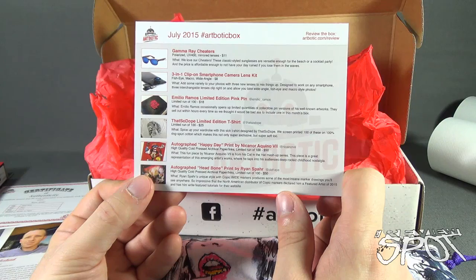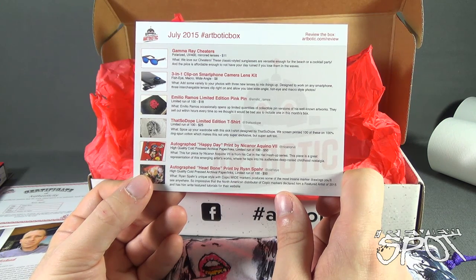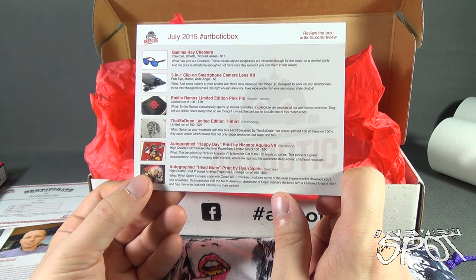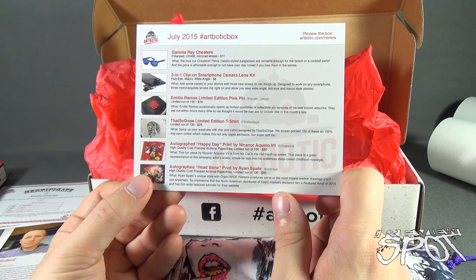We have the Emilio Ramos limited edition pin — priced at $18. Emilio Ramos occasionally opens up limited quantities of collectible pin versions of his well-known artworks; they sell out within hours every time, so ArtBotic thought it would be great to include one. We also have the That's So Dope limited edition t-shirt for $25 — screen printed on 100% ring-spun cotton, making it not only super exclusive but super soft. The autographed Happy Day print by Nakano Aquino VII retails at $50 — a limited edition run of 100 prints from his Cat in the Hat mashup series, tapping into his audience's deep-rooted childhood nostalgia.